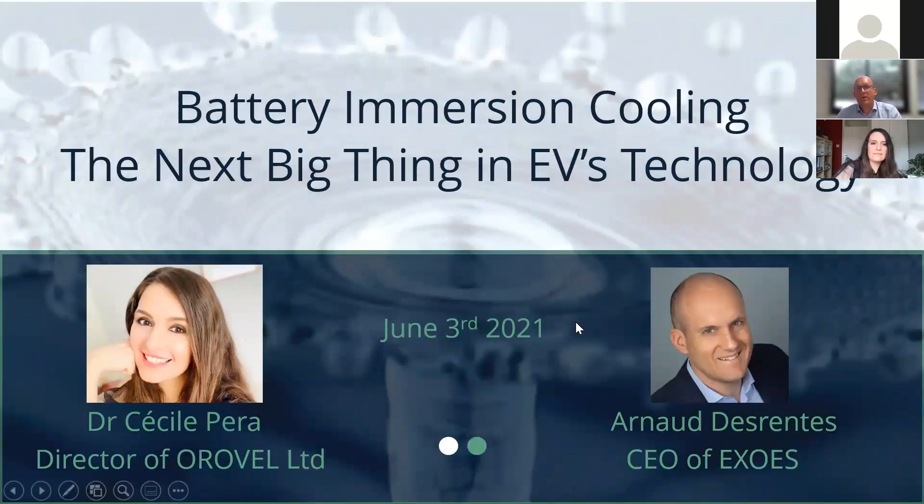Hi everyone, welcome to this webinar on the hot topic of battery immersion cooling. I am Arnaud Durand, CEO and founder of E-XOS, and today I will welcome Dr. Cécile Perra to join me for this webinar.